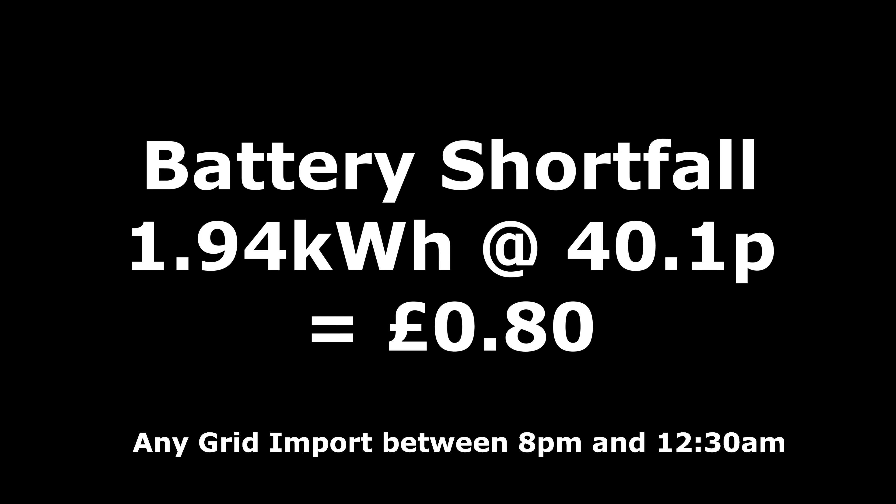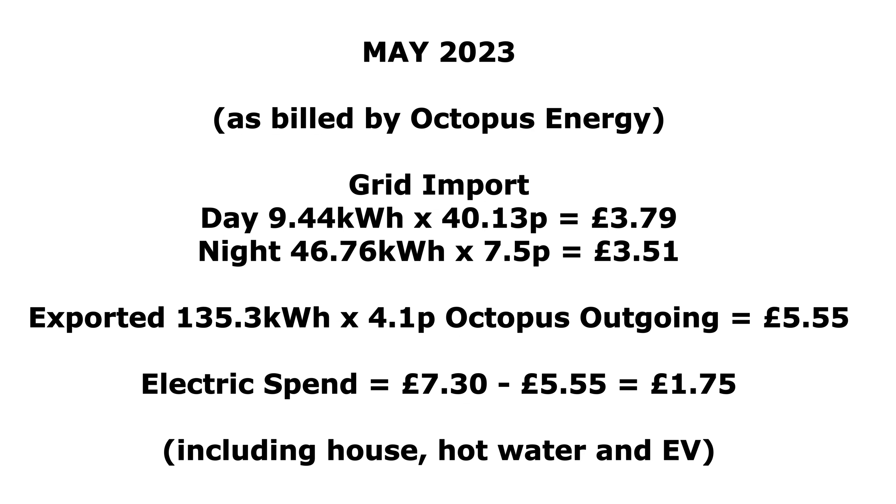Another data point I look at is whether the battery ran out in the evening and we went back to importing full-price grid electricity. This month that basically didn't happen — we did use 1.94 kilowatt hours between 8 p.m. and 12:30 a.m., which is when the Octopus Go cheap rate starts again. That 1.94 kilowatt hours is really just from the battery ramping up and down with a slight delay, so at 40 pence per kilowatt hour we spent about 80 pence on that for the whole month.